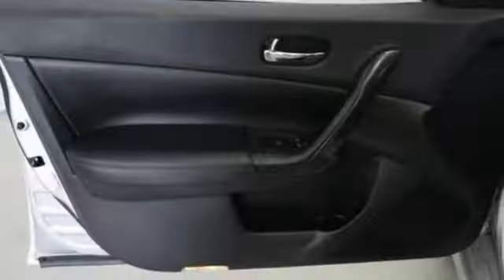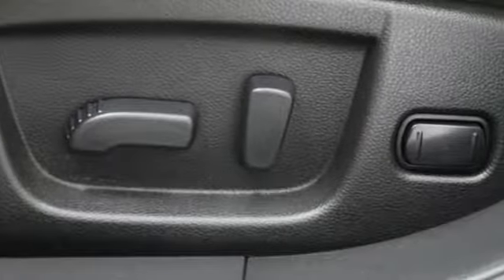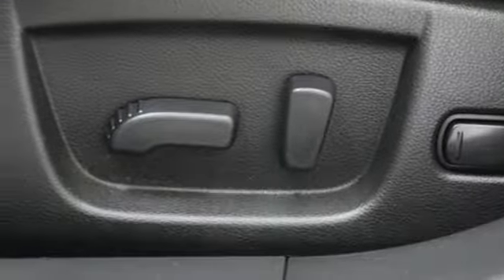Yet it doesn't hold back on the exhilaration factor, with the unrelenting power of its V6 engine and continuously variable transmission. Sophistication and exhilaration combined.